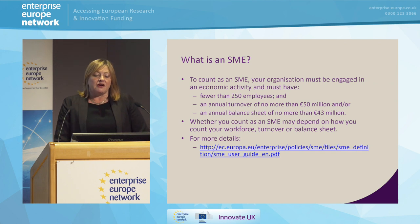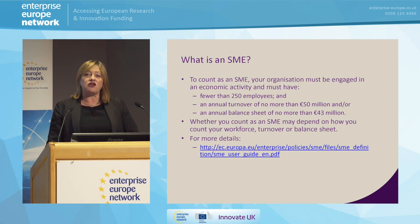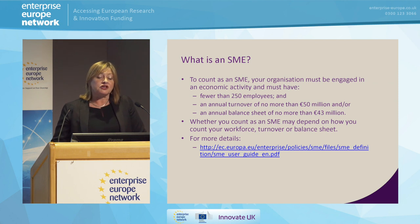Before we go any further — and it sounds a bit bonkers, but it is absolutely key — you have to work out whether you are in fact an SME. That might sound very obvious to you, but it can be defined in many different ways. As far as the Commission and this program is concerned, you need to have fewer than 250 employees, or an annual turnover of no more than 50 million, and/or a balance sheet of no more than 43 million euros. Whether you count as an SME may depend on how you count your workforce, your turnover, and your balance sheet.